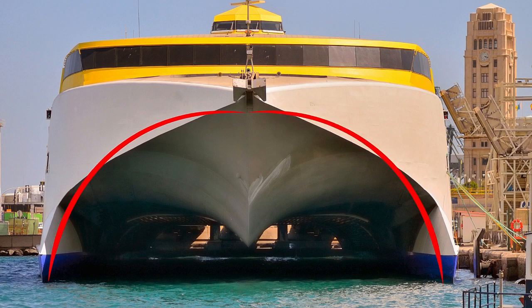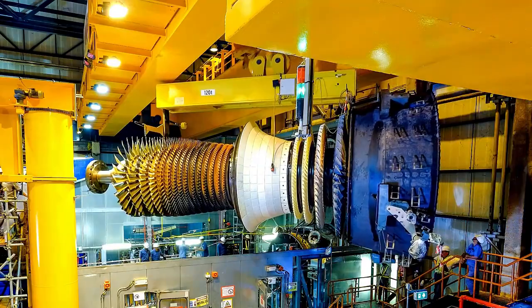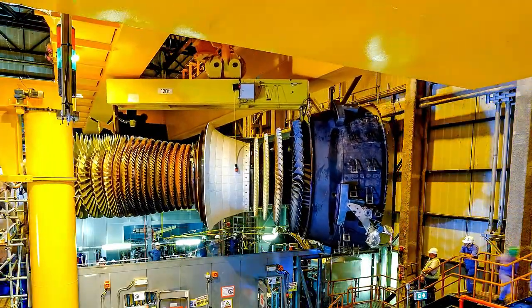The vessel's high speed can be attributed to its wave-piercing catamaran design, lightweight marine-grade solid aluminum use, and the power produced by two gas turbines.